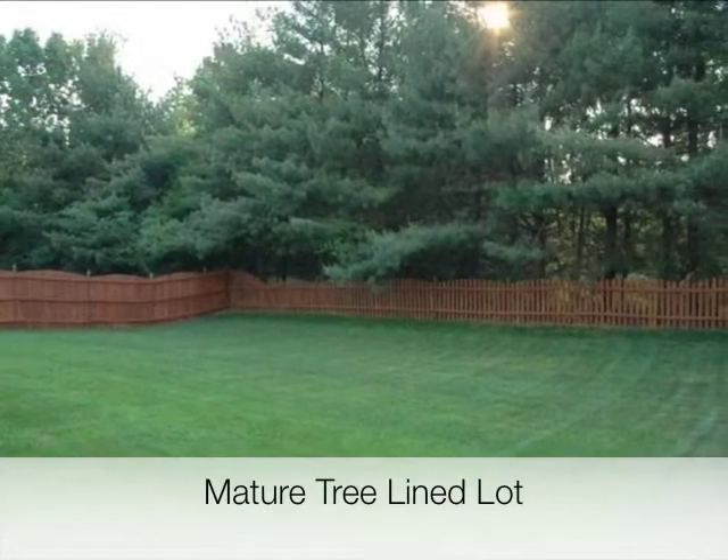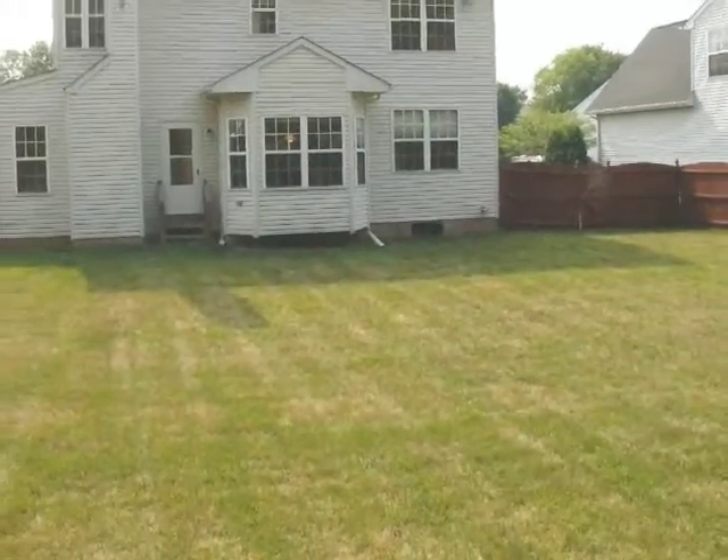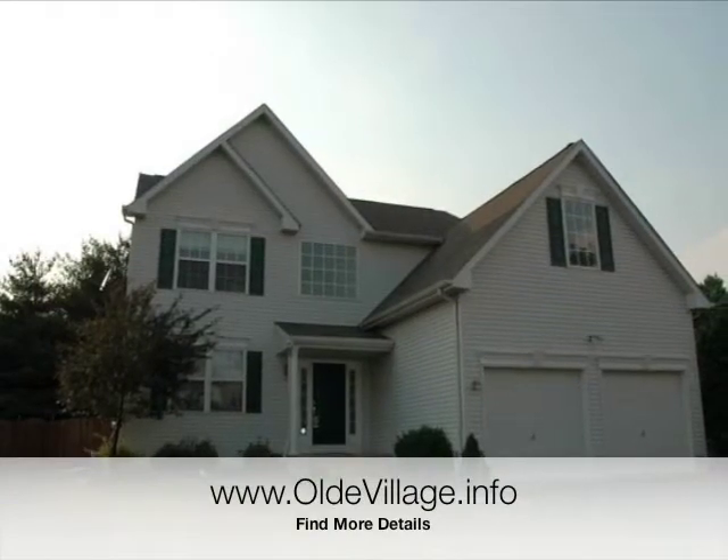The cedar fence surround and large tree-lined lot is one of the nicest features of this home. It's the most private backyard in all of the community. This home is a steal at $385,000.